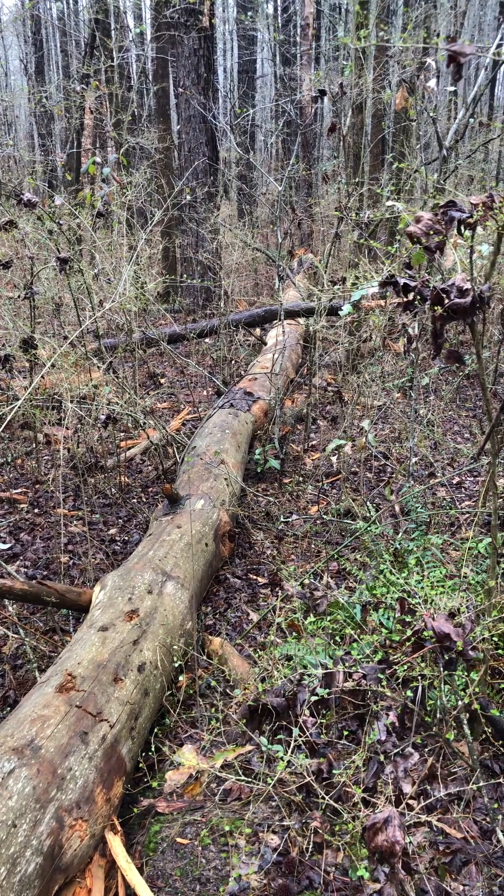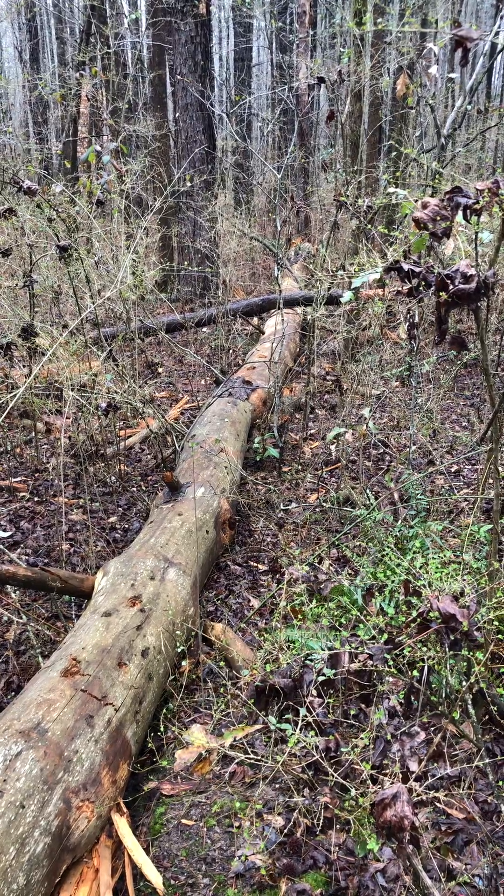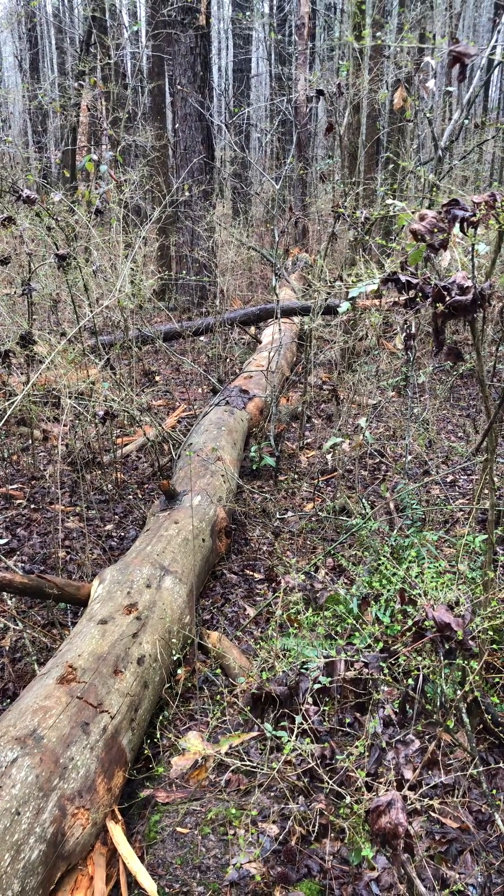Well, I'm sad to report that yesterday, after a lot of high wind, we heard a tree go down. And it was this rotten tree right here, this old pine.